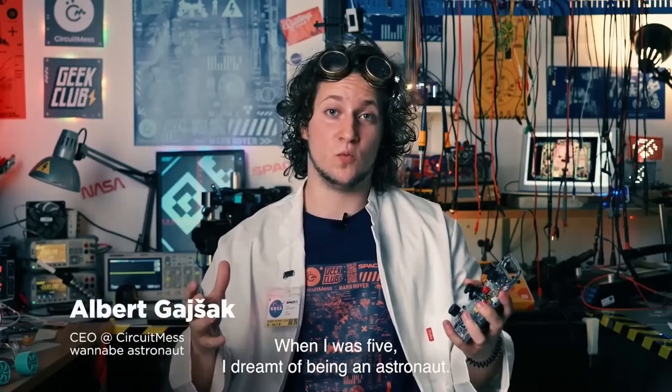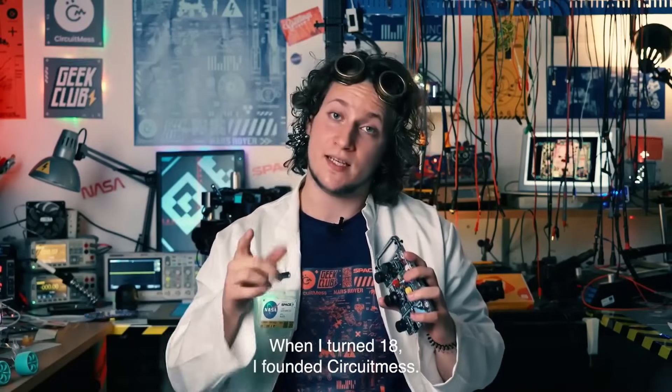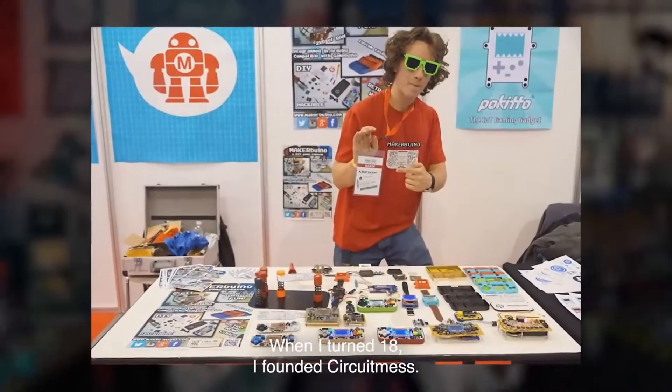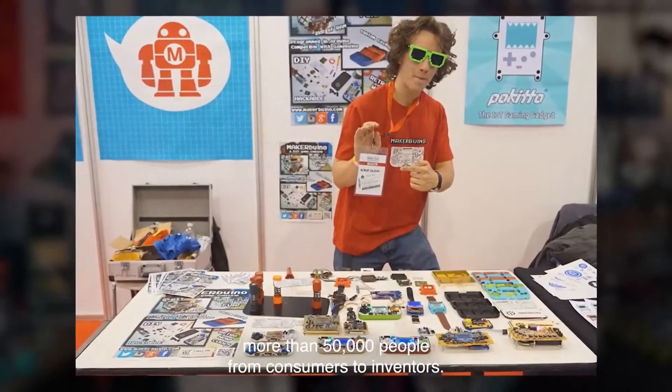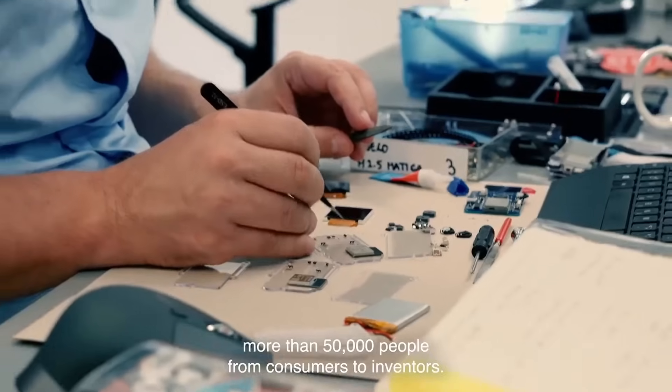Hi, my name is Albert. When I was 5, I dreamt of being an astronaut. When I turned 18, I founded CircuitMess, a company that has already turned more than 50,000 people from consumers to inventors.